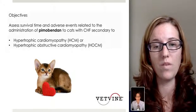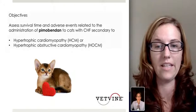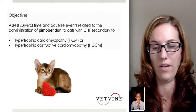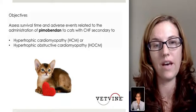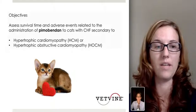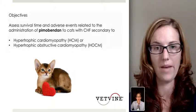Pimobendin has been approved by the U.S. FDA Center of Veterinary Medicine in dogs with congestive heart failure secondary to dilated cardiomyopathy and chronic mitral valve disease, but has not been approved yet for cats with congestive heart failure. So what the researchers wanted to evaluate was the survival time and also any adverse events that may be related to the administration of pimobendin in cats with congestive heart failure secondary to HCM or hypertrophic obstructive cardiomyopathy.